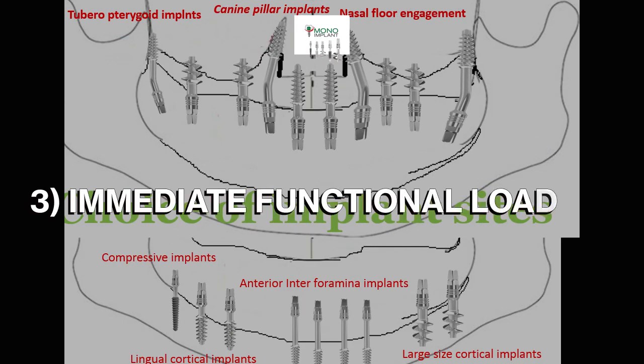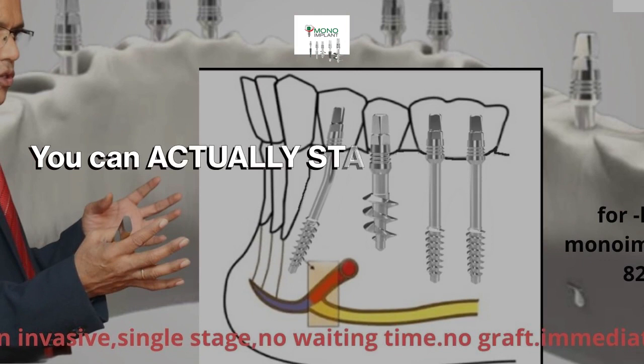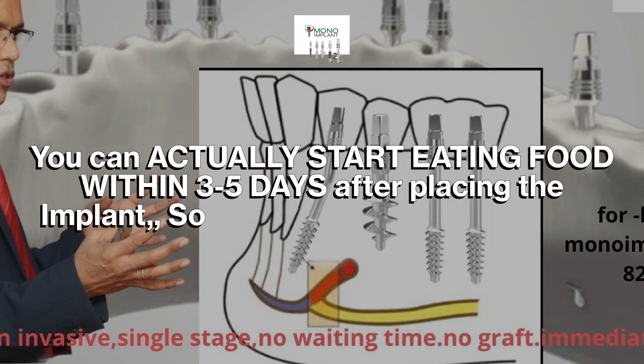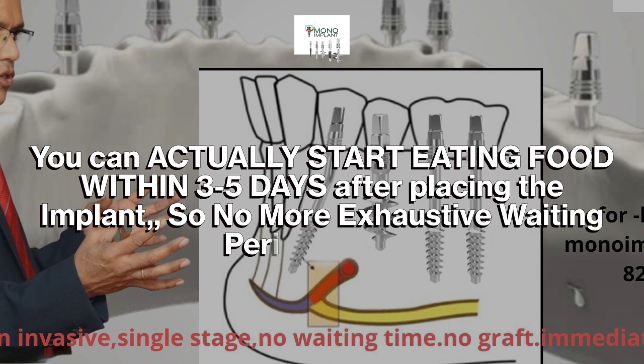3. Immediate functional loading. You can actually start eating food within 3–5 days after placing the implant, so no more exhaustive waiting period.